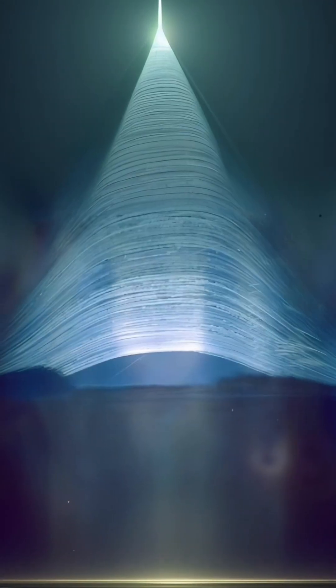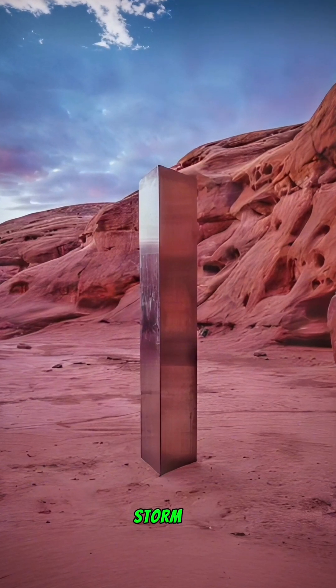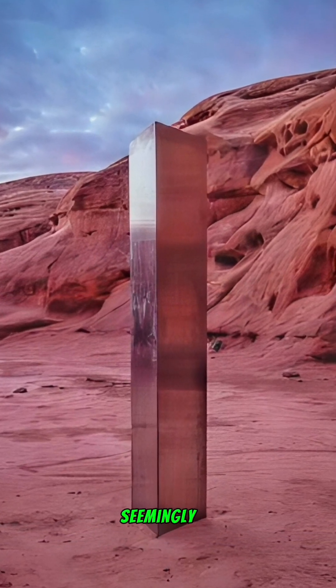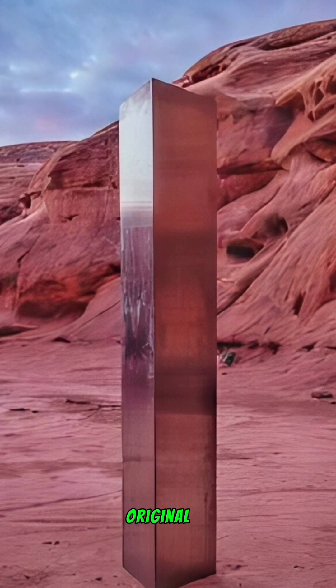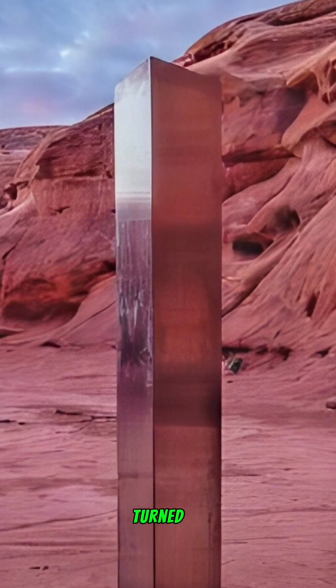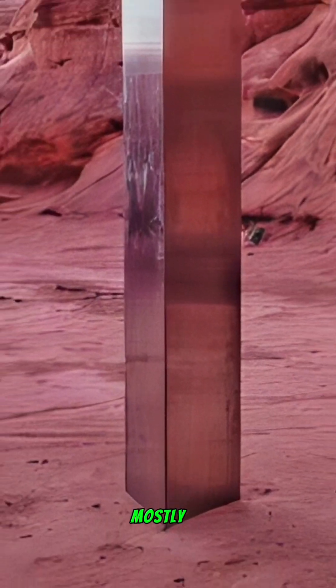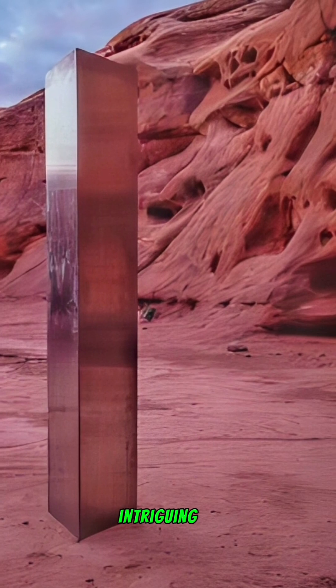The monoliths: in late 2020, mysterious monolith structures appeared seemingly out of nowhere, sparking curiosity and debate. The original was discovered in Utah but turned out to have been placed there back in 2016. The subsequent monoliths popping up around the globe were mostly hoaxes or advertisements, but regardless, they made for some intriguing photos.